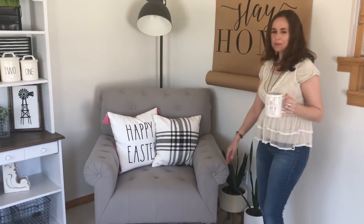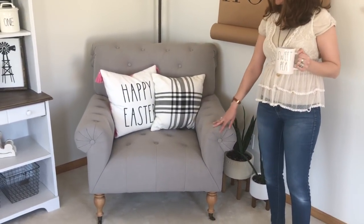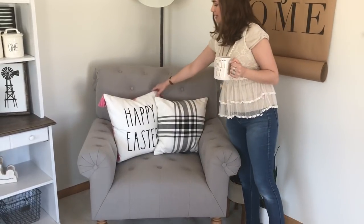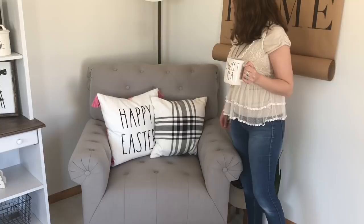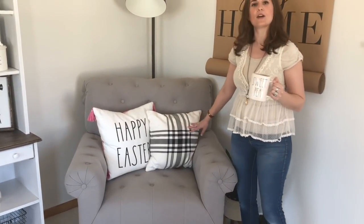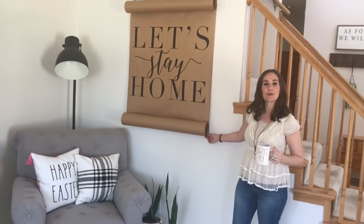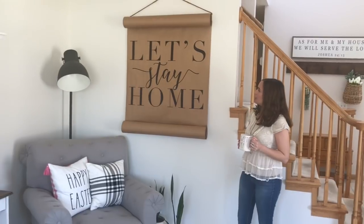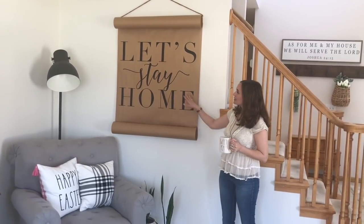So if you come right over here, I have my chair that I got from Home Goods. It's a Magnolia — it was an awesome find. And then a little Rae Dunn Happy Easter pillow, which I thought was so cute. And then this is a Hearth and Hand pillow from Target. And then back over here, I just love this scroll that I got. It's from Cottonwood Shanty and I bought it online. She makes awesome scrolls with all different sayings on them, and I just love this one.